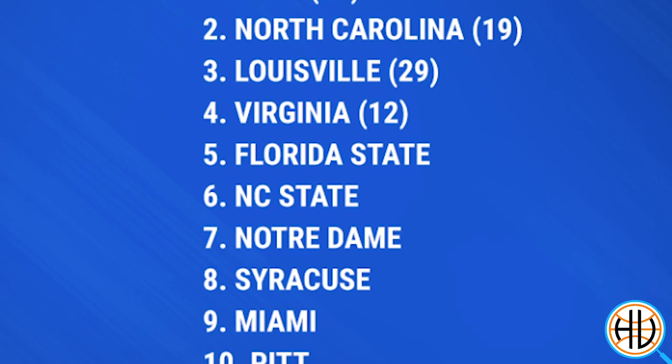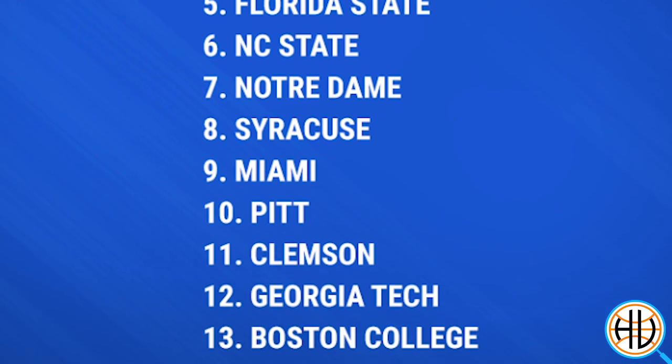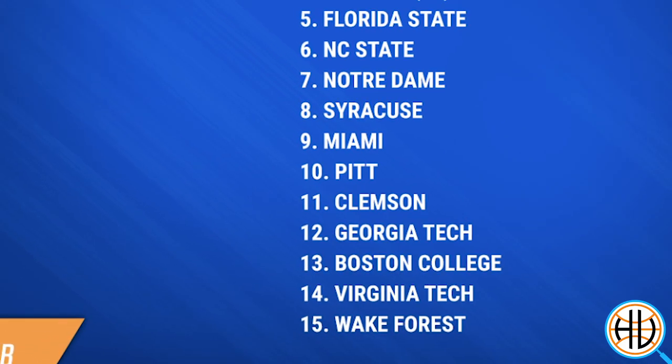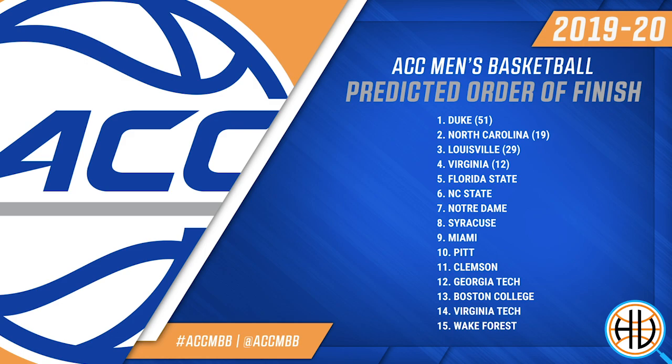Mike Young entered his first year at Virginia Tech with low outside expectations. The Hokies were picked to finish 14th in the ACC, which is second to last. But after yesterday, they're now 6-0, with a road win over Clemson and a neutral court win over Michigan State.